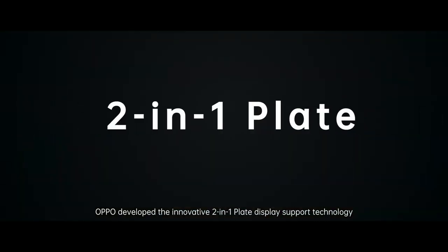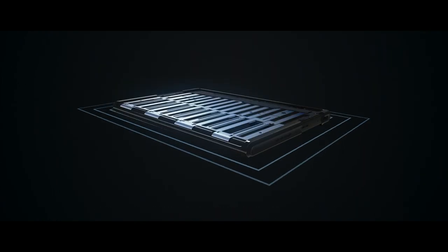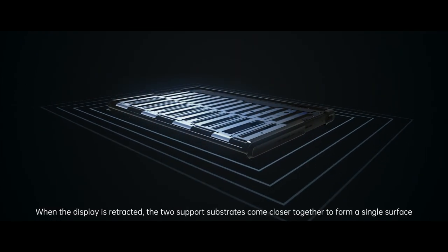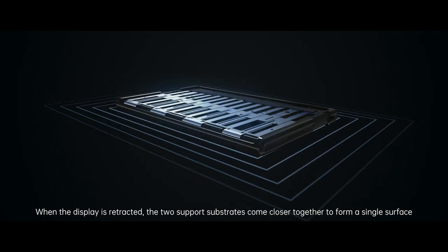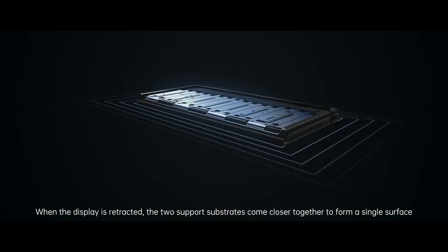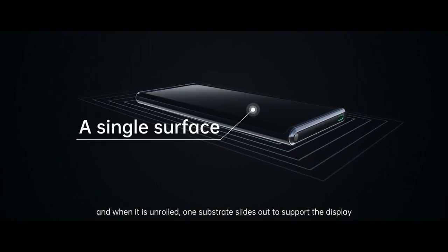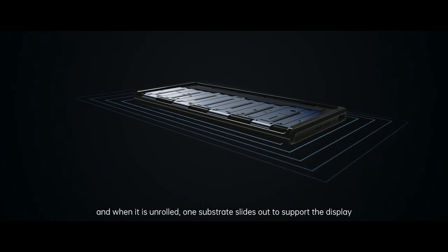Oppo developed the innovative 2-in-1 plate display support technology to support the screen and stop it from collapsing inward. When the display is retracted, the two support substrates come closer together to form a single surface. And when it is unrolled, one substrate slides out to support the display.